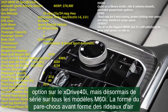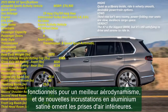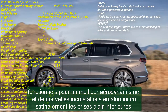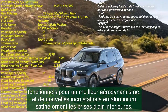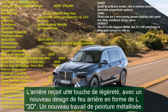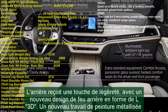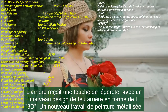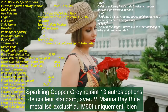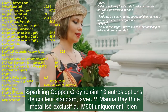Under the hood, the X-Drive 40i receives a new 3.0-liter turbocharged inline-6 engine that packs a 40-horsepower bump over the outgoing engine, up to a total output of 375 HP. The M60i's 4.4-liter turbocharged V8 features a 48-volt mild hybrid setup and makes 523 HP. The M60i also now comes with standard active roll stabilization and active steering assist. The X-B7 powertrain has also been upgraded, working the 4.4-liter biturbo V8 up to 630 HP and 590 lb-ft of torque.